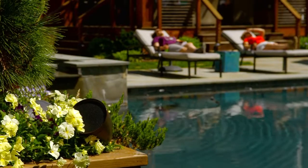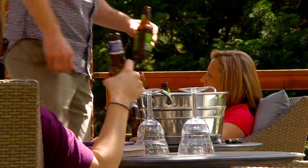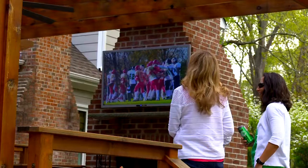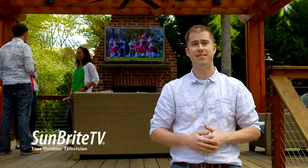But relaxing outside doesn't have to be limited to audio. Maximize outdoor entertainment with SunBright TV, the only true outdoor TV that can stand the test of time.